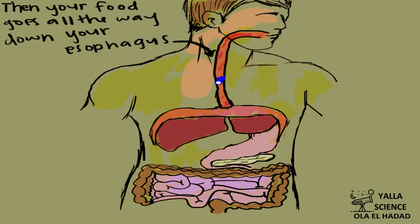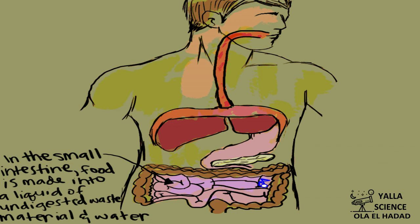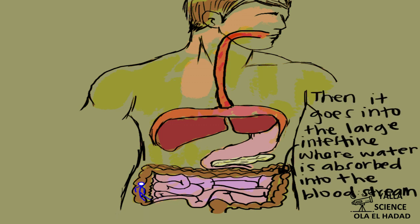There is no digestion process that occurs in the large intestine. The organs of the human digestive system have different structures to do different functions, and this is considered structural adaptation. Each organ in the digestive system works together, and if one organ is absent, the digestive system cannot perform its function correctly.